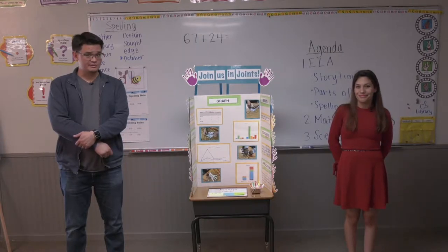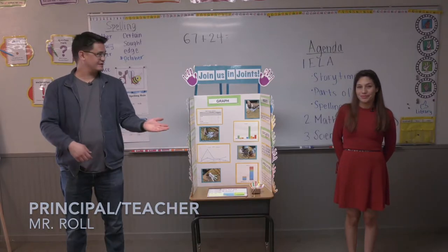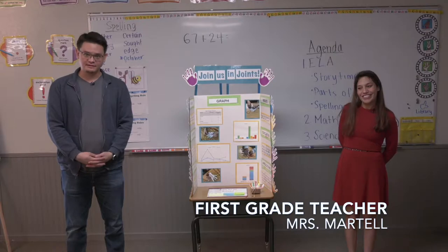Hello, welcome to week one, day number two. I'm Mr. Roll, and I'm here with Ms. Martell, our first grade teacher. Hi. So first, before we begin our day, a couple quick announcements.